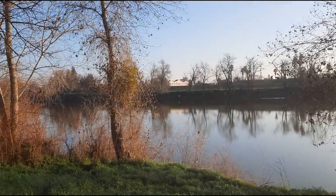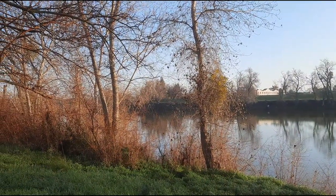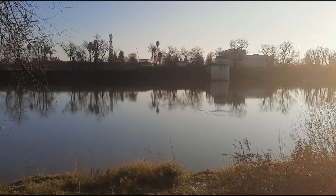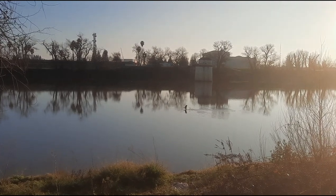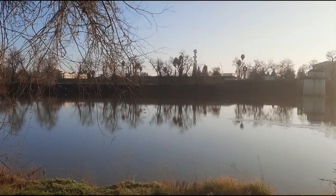Great blue heron flying out, and Canada geese yelling from across the way. Double-crested cormorant out in the water, fishing in the Sacramento. There it goes.